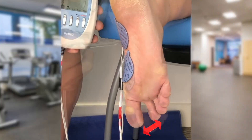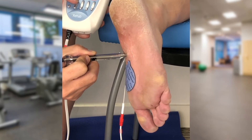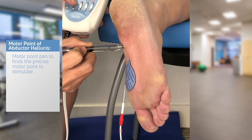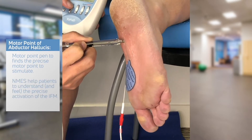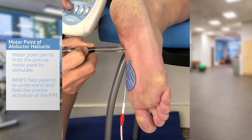Getting the right muscles for NMES is key, especially at the foot area with its small muscles arranged in layers. NMES can use a motor point pen to find the precise motor point for the abductor hallucis. Then, NMES stimulation educates patients to understand the precise activation of the intrinsic foot muscles.